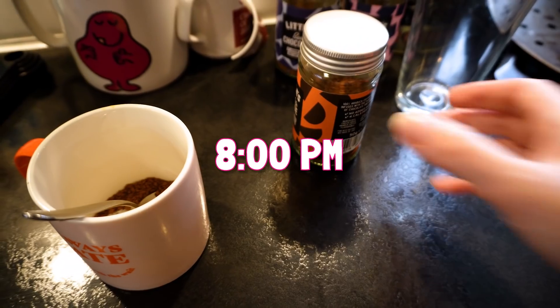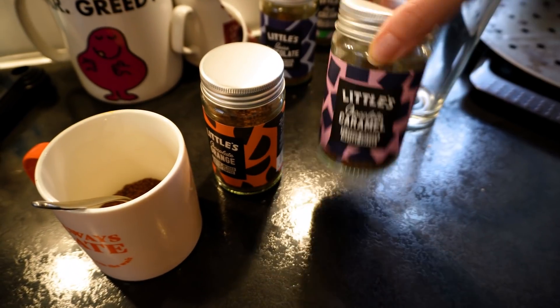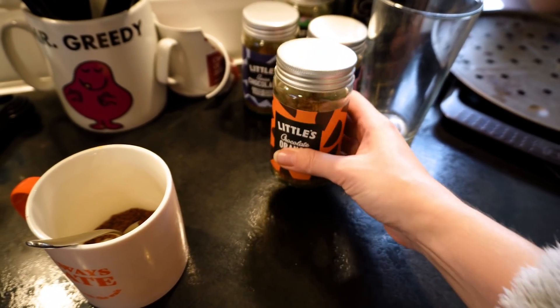For anyone who's into flavoured coffees, I really recommend trying this Littles brand - I've gotten a little bit obsessed with them. They do a Christmas one that's really good as well, but right now I'm quite liking this chocolate orange one.